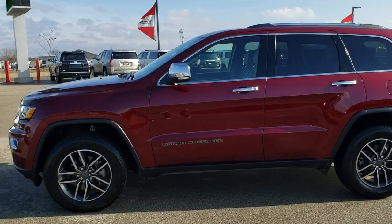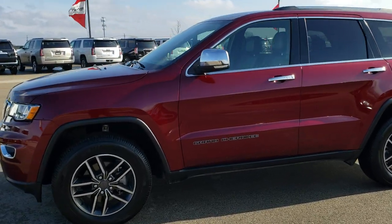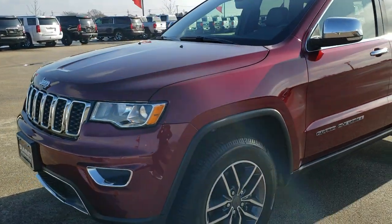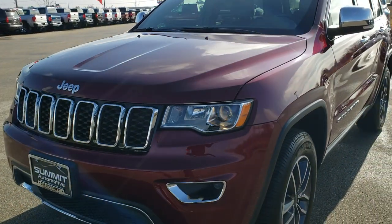This is stock number 9J310A. We are here at Summit Automotive in Fond du Lac, Wisconsin, your new and used Jeep and Grand Cherokee headquarters.